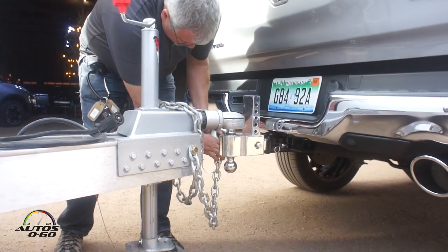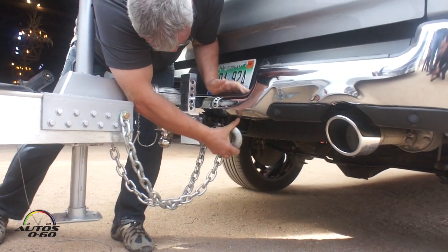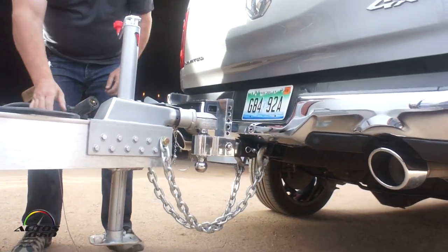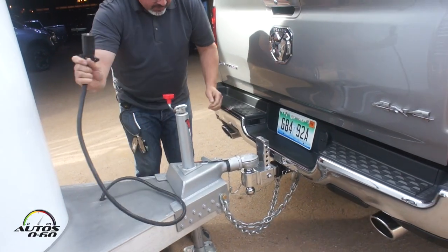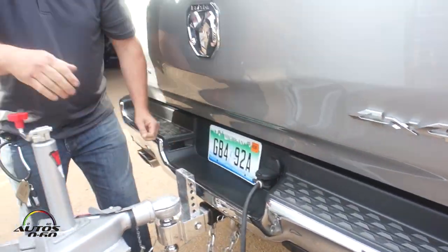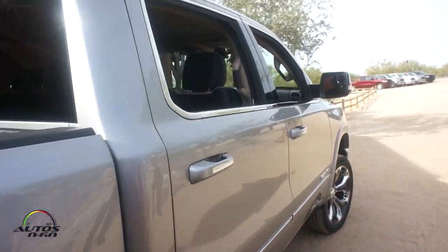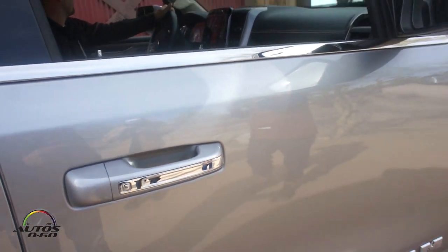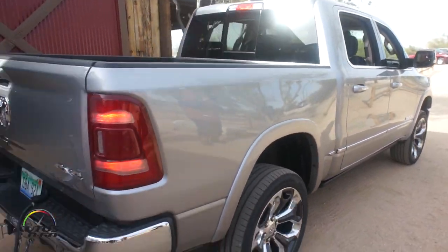Especially if you're in the hole, you're getting out all over that. One other thing — now that it's hooked up, the system has a trailer breakaway light that can go on too, so if you happen to lose connection with the truck or the trailer, it'll warn you. There you go, you're all set.